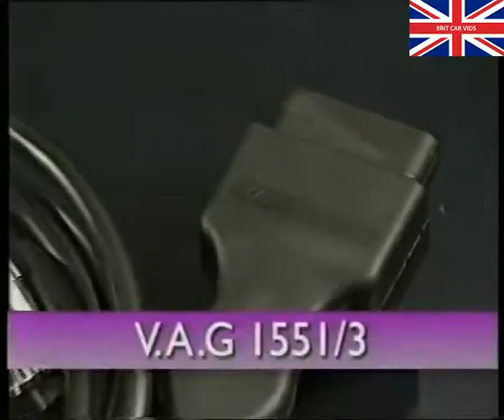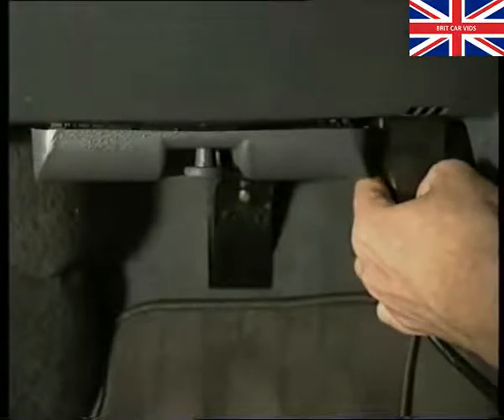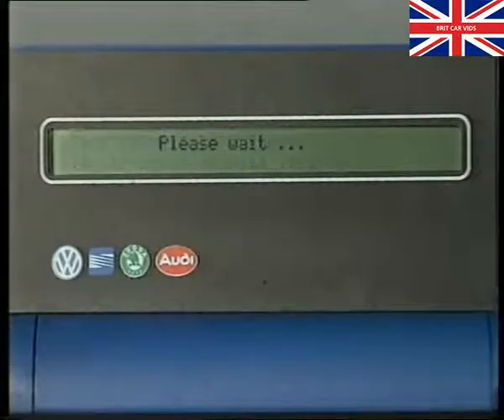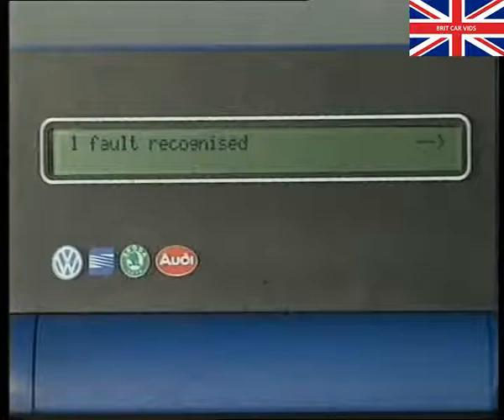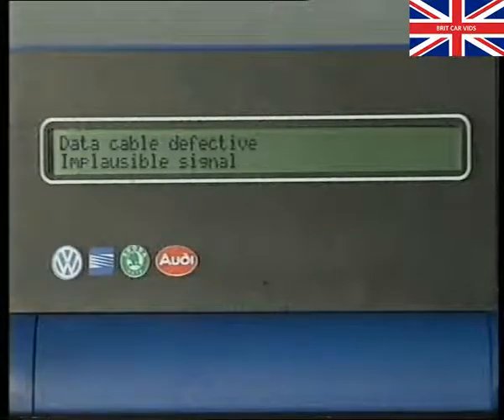Using the adapter lead VAG 1551-3, connect the 1552 to the diagnosis socket. It's near to the fuse box on left-hand drive cars and under the driver's side of the dash on right-hand drive models. With the ignition on, enter the address code 25 for immobiliser and move forward to the function menu. Enter function code 02 to read the fault memory. If a fault is detected, then you'll need to repair it and erase the fault memory before testing further. In this example, it's the data cable which is defective.